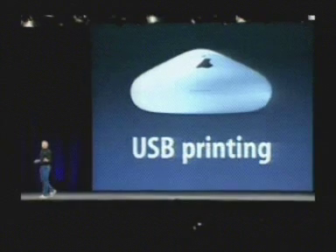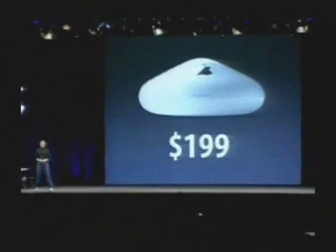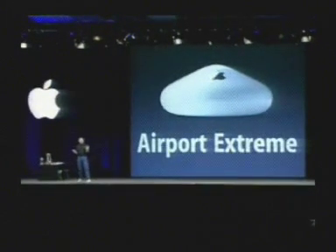The Airport Xtreme base station is going to sell for $199. So that's Airport Xtreme. And along with Bluetooth, that makes the 17-inch PowerBook the most wirelessly capable notebook in the industry.